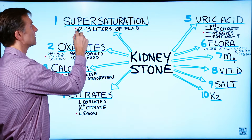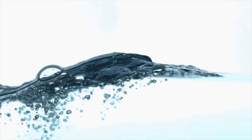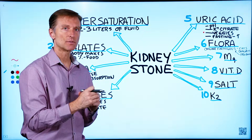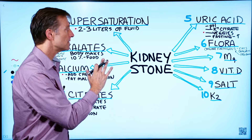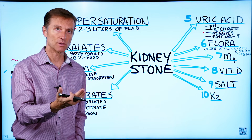The first thing you need to know is something called supersaturation. When the concentration of fluid in your kidney becomes too concentrated, that's when the stones form. This video is mainly on the most common stones that form, called the calcium oxalate stones.